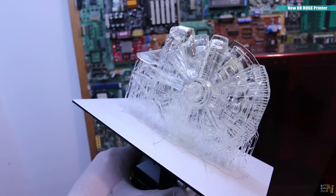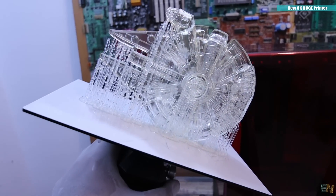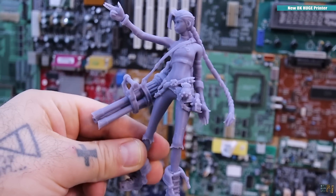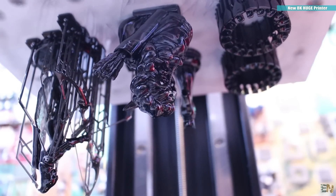I'll put some example clips on screen right now. Wait for next weekend when I'll post the full review of this printer — I'll do more tests and show you everything you need to know about it. So that's a new tool I have for my workshop.